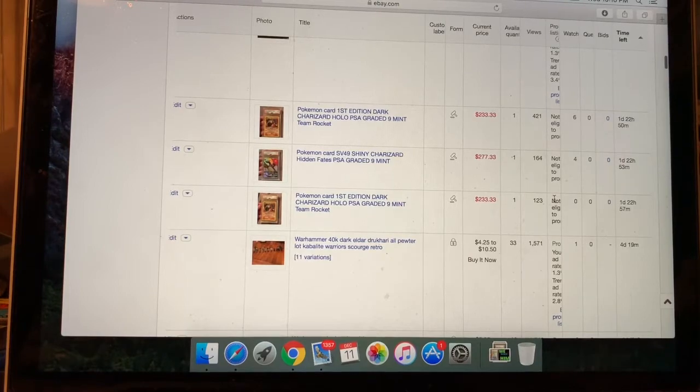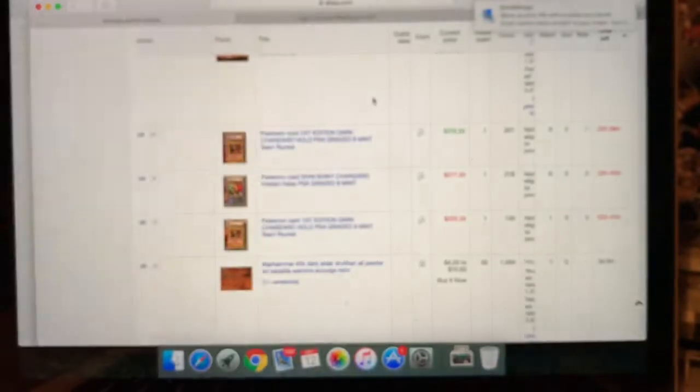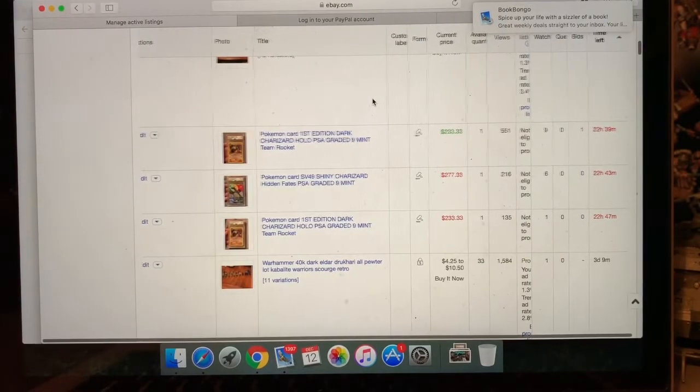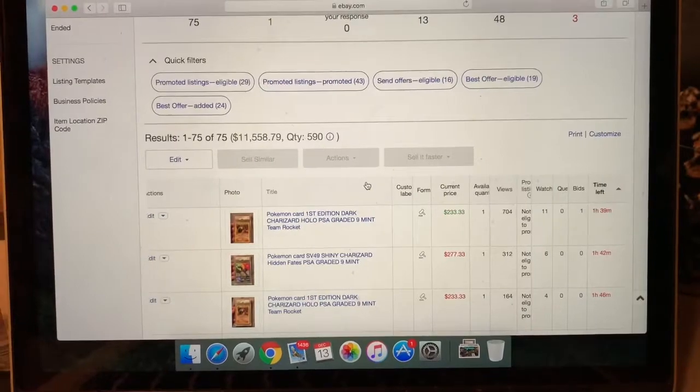Update: we got 22 hours and 39 minutes left. The PSA 9 first edition Dark Charizard hollow got its first bid at the starting price of $233, and now has nine watchers and 551 views. The SV49 Shiny Charizard has six watchers but still no bids. The other Dark Charizard has 135 views, one watcher, and no bids.